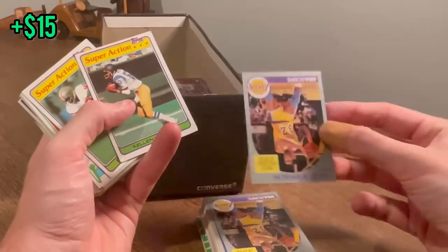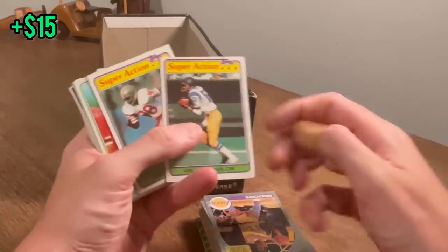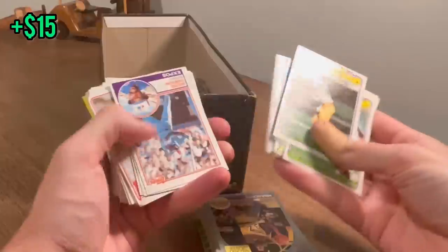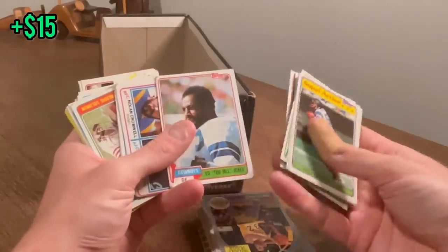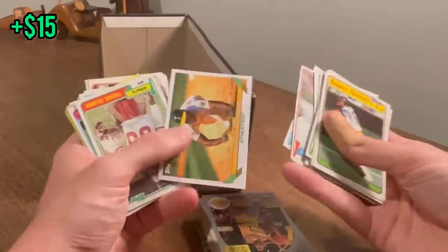Nice Magic Johnson card, but I think we need a better card for the overall giveaway. Nice Kellen Winslow super action. Freddie Solomon as well. Nice Andre Dawson 1983 card. Mike Renfro, Ed Too Tall Jones, Lester Hayes. Nice Rickey Henderson.